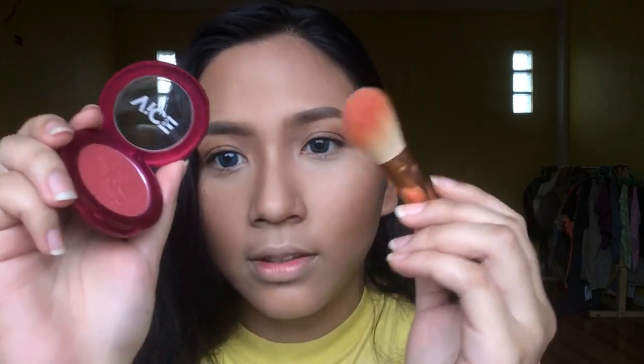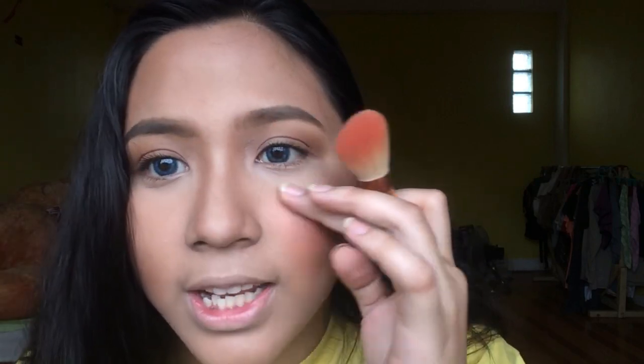For my blush, what I'm going to use is this Vice Cosmetics in the shade Bucon, and I'm just going to use a brush. I'm going to put it on the apples of my cheeks and the bridge of my nose. And then for my highlight, ito yung magamitin kong Detail Makeover Baked Highlighter in the shade Pitch Pie, and I'll put it in a little bit.